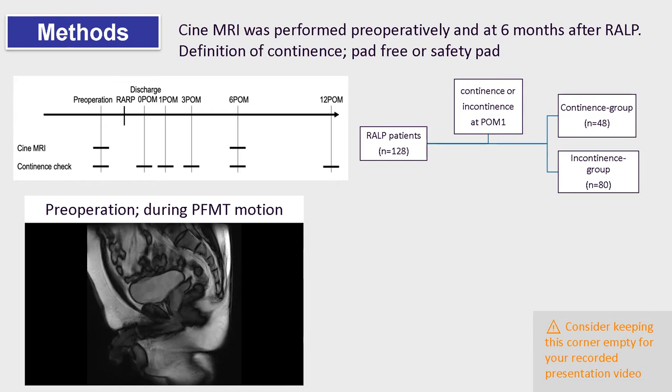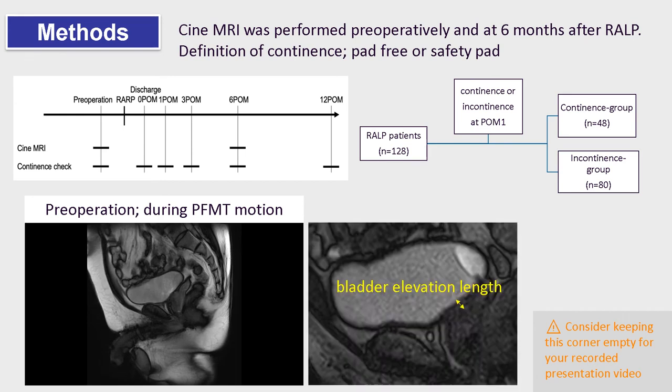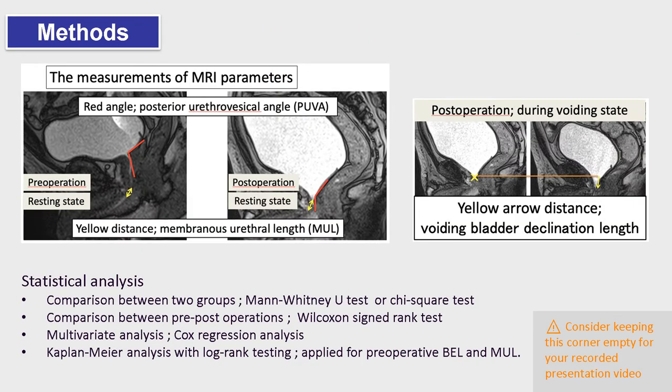During pelvic floor muscle training, the bladder is elevated dynamically. We defined the elevation length as bladder elevation length. Other dynamic and static parameters were also measured, such as membranous urethrovesical angle, posterior urethrovesical angle, and voiding bladder declination length. Static analyses were also shown.